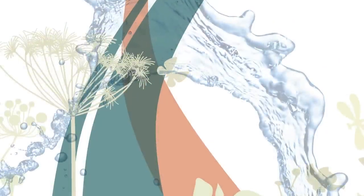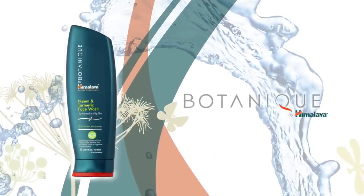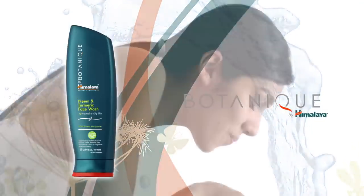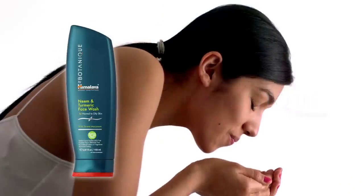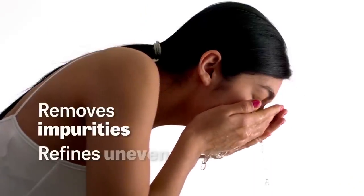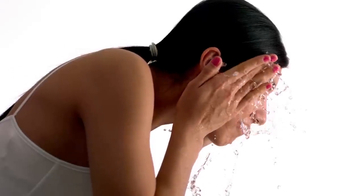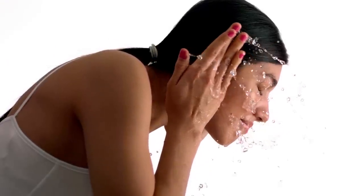This is why Himalaya also offers our award-winning Neem and Turmeric Face Wash as part of our Botanique by Himalaya Pure Body Care line. Our Neem and Turmeric Face Wash is a gentle, soap-free cleanser that removes impurities, refines uneven texture, and makes a natural partner for our Neem caplets when it comes to addressing occasional acne.